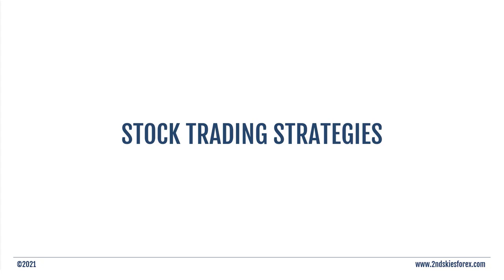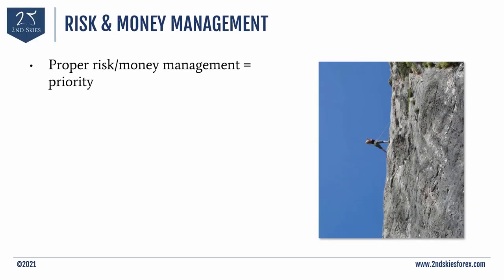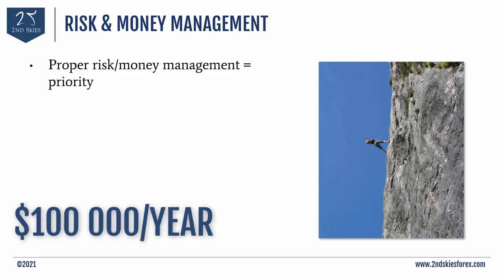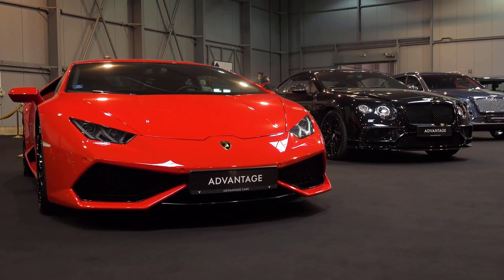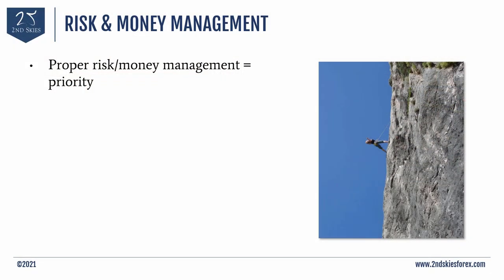Now it's time to talk about risk management — one of the most important trading skills you will need to survive and make money trading. Proper risk and money management is absolutely crucial, not just in trading but in running a business or managing personal finances. For example, if you make $100,000 a year, you probably shouldn't be buying a $250,000 Lamborghini, as the expenses will likely outweigh your ability to pay for it. Trading works similarly — you need to be managing your money and risk on each and every trade.